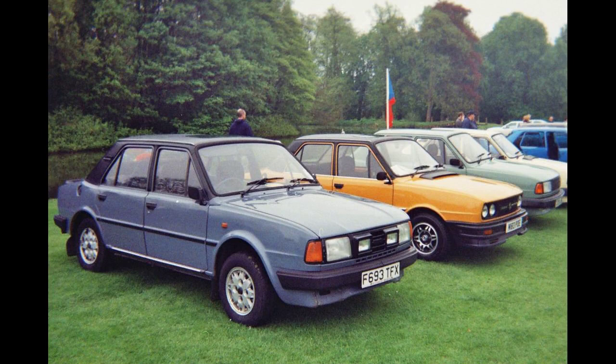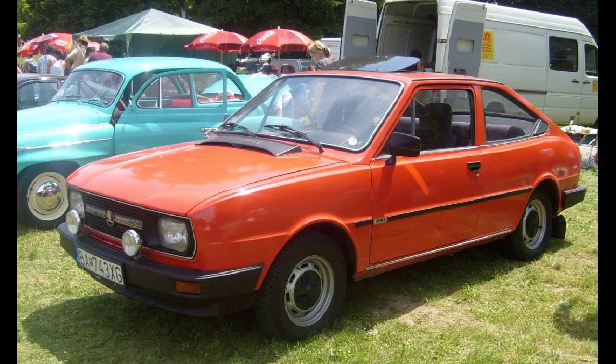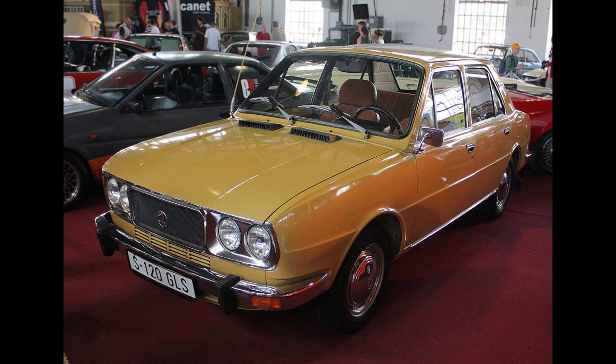Developed from the earlier Škoda 105/120 models — some of which continued alongside the Škoda 130 in production, like the 105S, 105L, 120L, 120GL, 120LS, 120LX and 120GLS — the 130 series used a new 1,289cc engine producing 58 bhp (43 kW / 59 PS), which was an enlarged version of the 1174cc engine used in the 120 series. This 1,289cc engine also saw use in the car's successor, the Škoda Favorit.